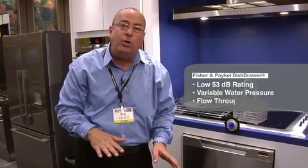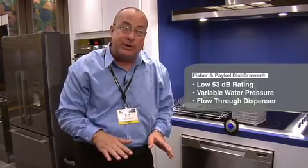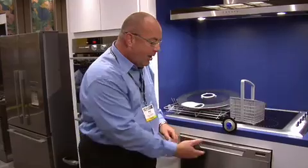So you've got some great features to talk about: low decibel rating, variable water pressure, flow-through detergent dispenser, and the neatest thing of all — the fact that the dishes come to you. Doesn't that make sense? It's just a lot easier to load and unload the dishwasher.